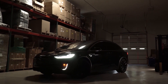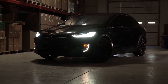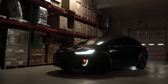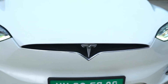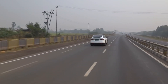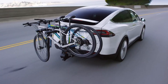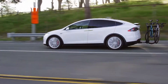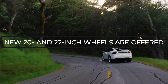The Model X Plaid gets the same major interior look as the Model S, headlined by a steering wheel that isn't exactly a wheel anymore. The new 17-inch central touchscreen makes its way into the Model X too, with 10 teraflops of processing power and borderless opportunities for distraction. Outside, the Model X gets a number of subtle styling tweaks, including a smoother front fascia and a restyled rear diffuser. New 20-inch and 22-inch wheels are offered too.